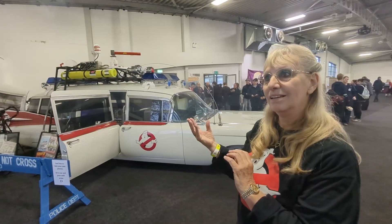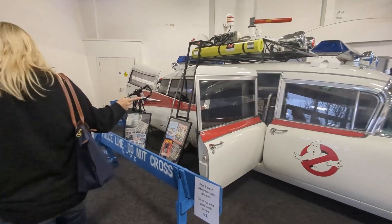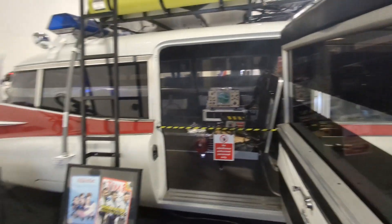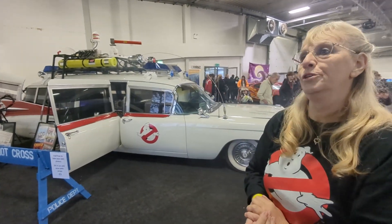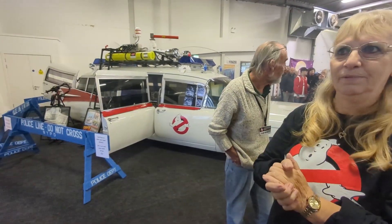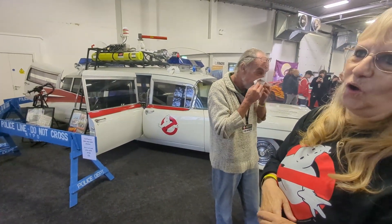All the proton packs are all original for the film. All the reason is from the original version. Even there's a little bit on the outside of the roof rack - there's two air cylinders from World War II airplanes with the roof rack. It's been very long.